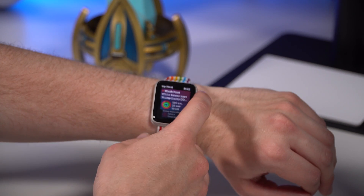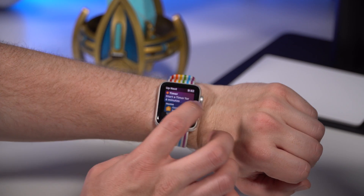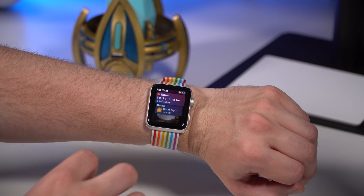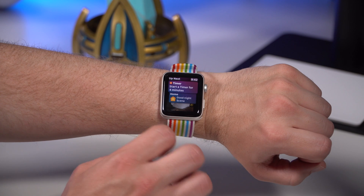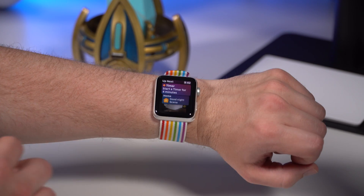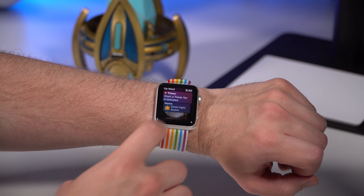Timer is a new one here. I set a timer for four minutes earlier, and Siri is actually asking me now if I want to set a timer for four minutes again. Actions that you normally take will surface. This four-minute timer is ready — it's trying to be proactive about suggesting things I normally do on my watch around this time.